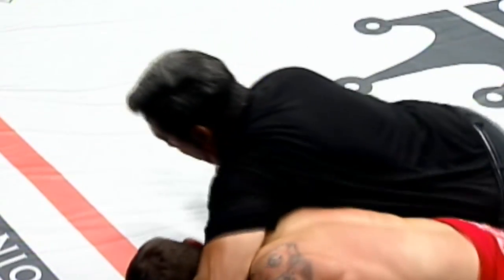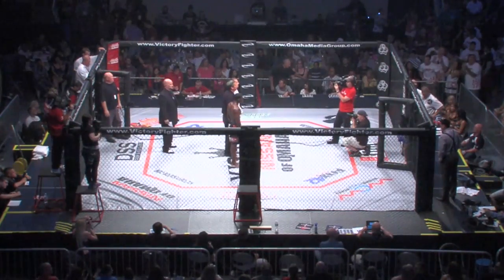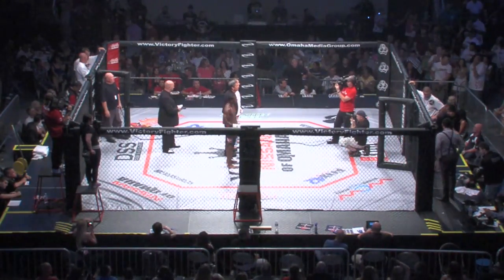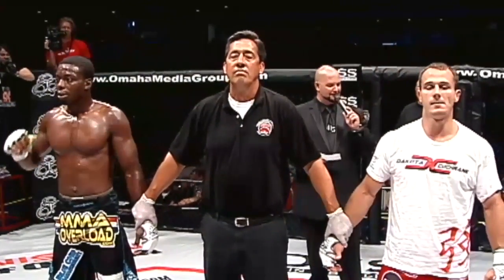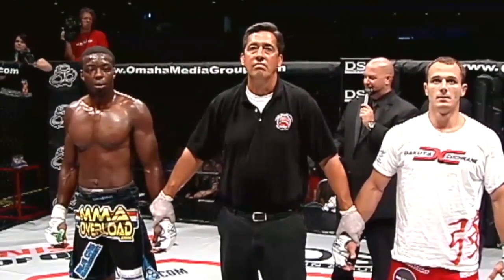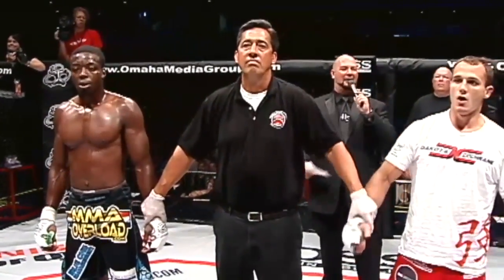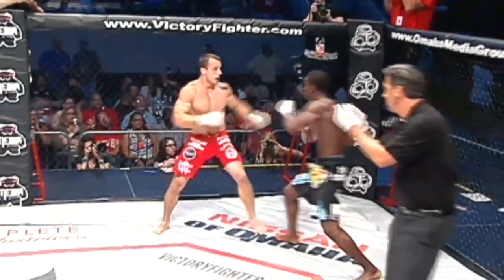We'll be back with the official decision right after this — this is VFC on Fox. Back here at the Ralston Arena, our third fight is in the books. Dakota Cochran getting the victory by TKO. Ladies and gentlemen, your referee Dave Joven calls a stop to this fight at four minutes, 23 seconds of the first round — your winner by knockout, Dakota Cochran. We've got more fighting coming up — this is VFC on Fox 42.